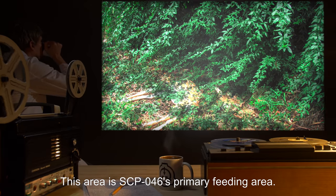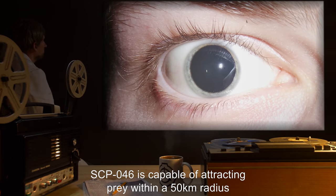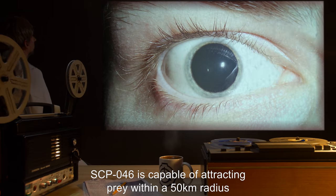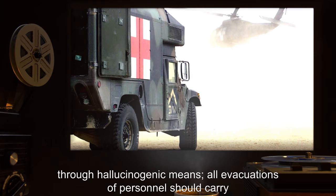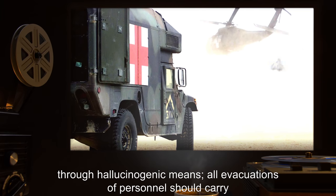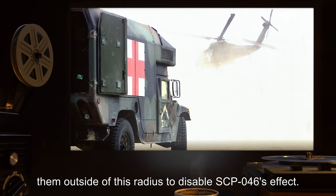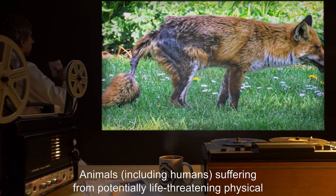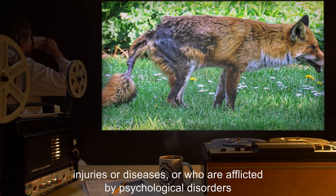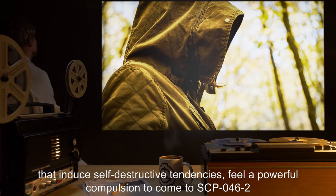extending to a roughly circular area 20 meters in radius from its base. This area is SCP-046's primary feeding area. SCP-046 is capable of attracting prey within a 50-kilometer radius through hallucinogenic means; all evacuations of personnel should carry them outside of this radius to disable SCP-046's effect. Animals, including humans, suffering from potentially life-threatening physical injuries or diseases, or who are afflicted by psychological disorders that induce self-destructive tendencies,